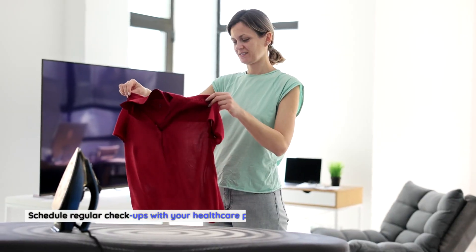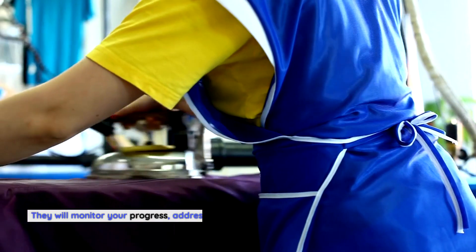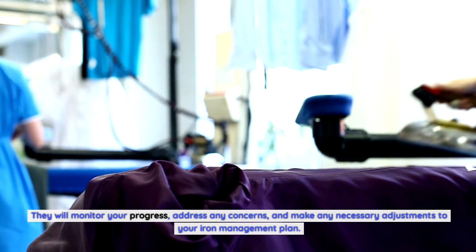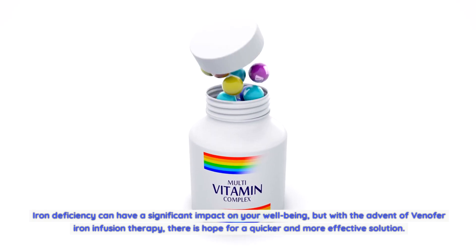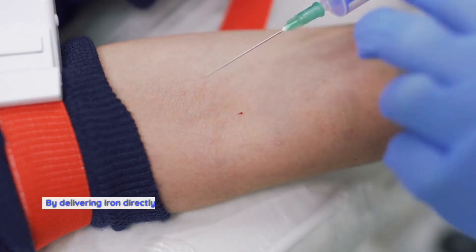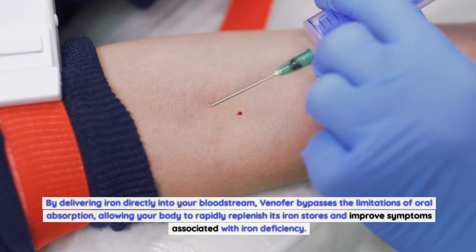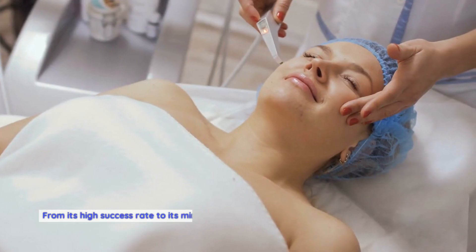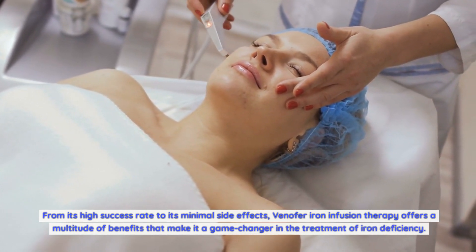Regular checkups: Schedule regular checkups with your healthcare provider to ensure your iron levels remain within the desired range. They will monitor your progress, address any concerns, and make necessary adjustments to your iron management plan. Conclusion: Iron deficiency can have a significant impact on your well-being, but with the advent of Venifer iron infusion therapy, there is hope for a quicker and more effective solution. By delivering iron directly into your bloodstream, Venifer bypasses the limitations of oral absorption, allowing your body to rapidly replenish its iron stores.